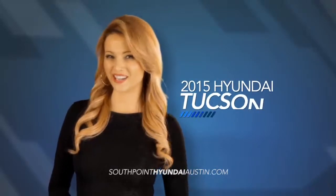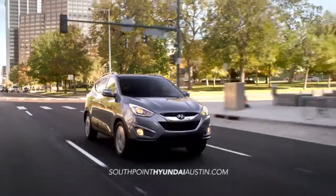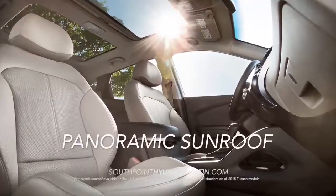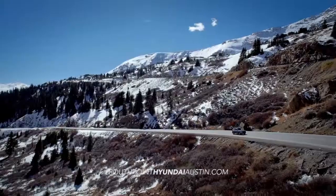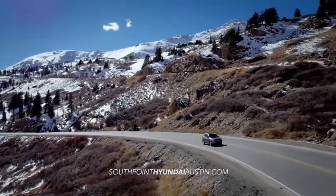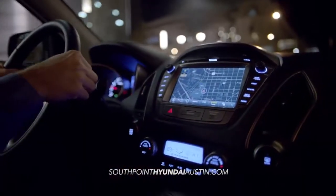Need a vehicle that fits your active lifestyle? Look no further than the Hyundai Tucson. With a panoramic sunroof and iPod and USB auxiliary jacks, the Tucson gets you closer to the great outdoors while letting you enjoy your favorite music.